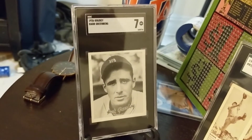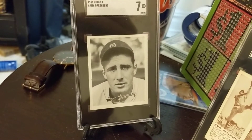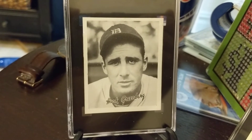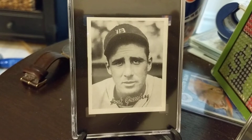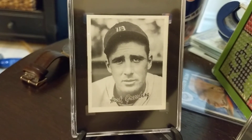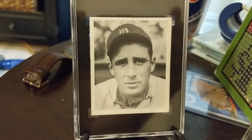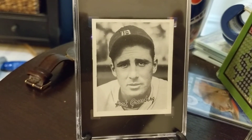This one arrived today from Heritage. This is a 1936 Goudey in a seven, freshly graded by SGC. The card is very, very sharp. This is now my fourth 36 Goudey, I believe — one autographed, a four, and a four and a half, now a seven. Very happy to grab this card. You really don't see these in grades and looking as clean as this one does.